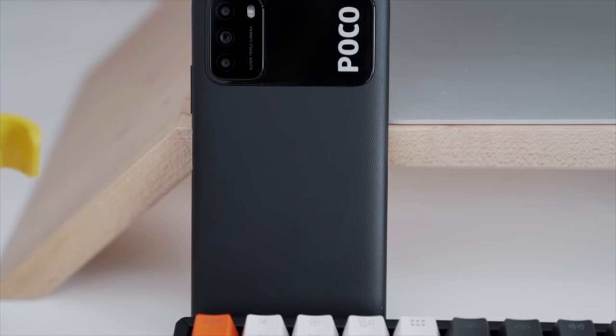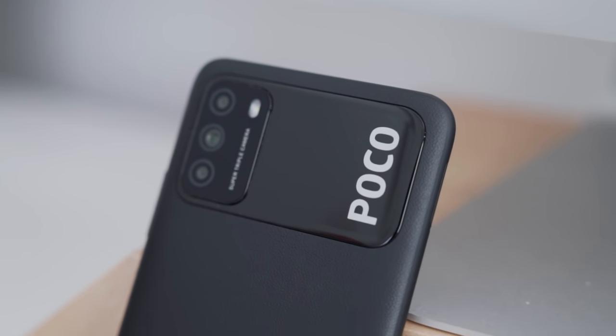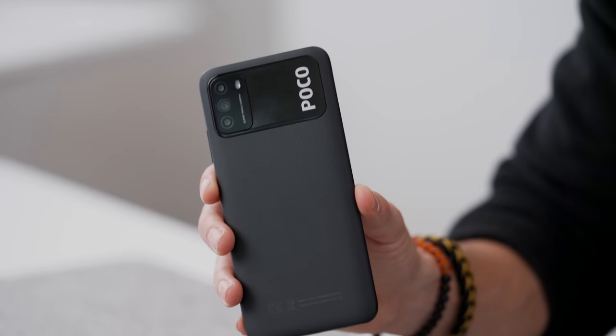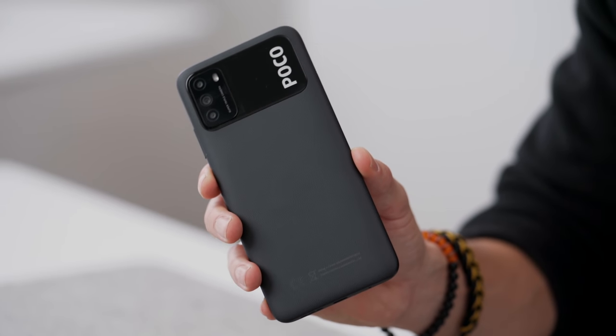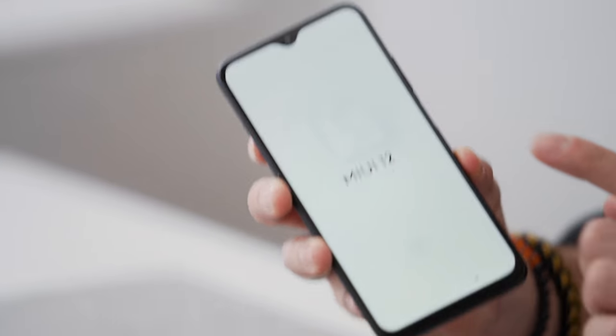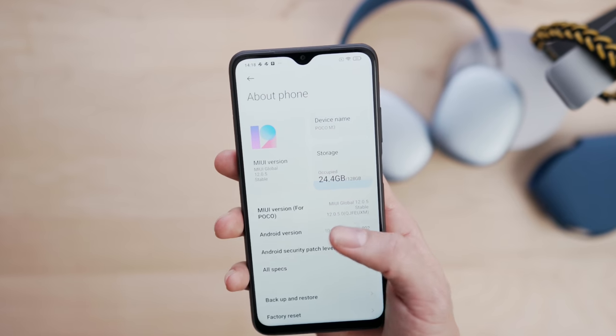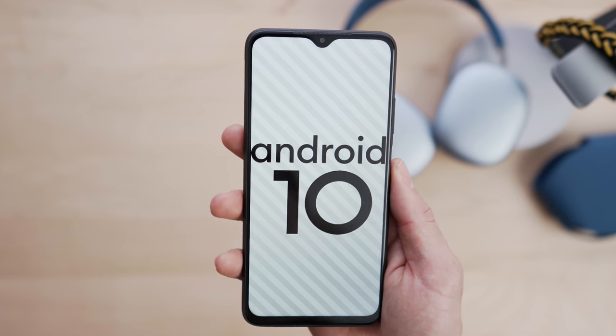What you want to talk about with any device review is typically the design. When you take a look at the Poco M3, the back is made out of plastic — it's one of those sacrifices they have to make. It's in an almost faux leather finish, a bit plasticky, nothing to write home about. But on the flip side, it won't collect any extra fingerprints. The phone is running MIUI out of the box over Android 10, and the setup is pretty simple.